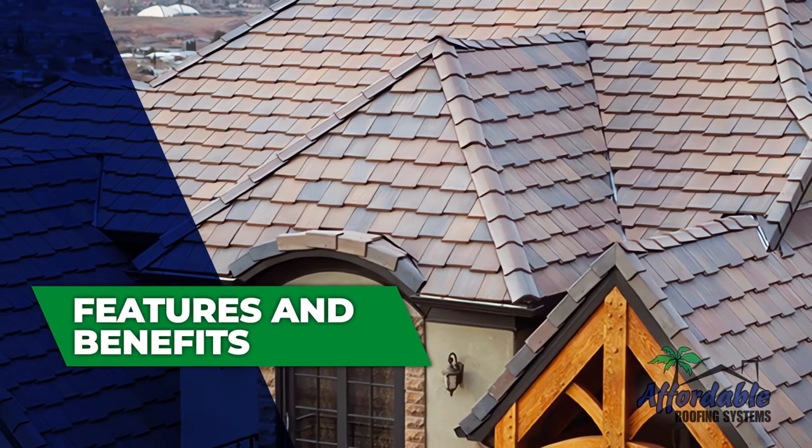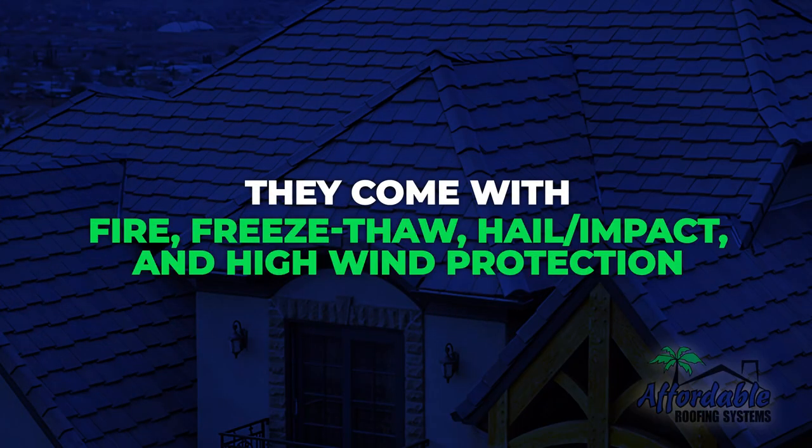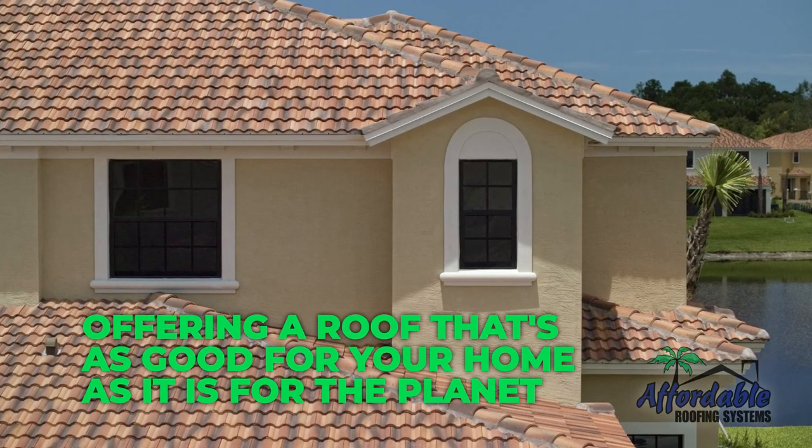Features and benefits. Our Eagle roof tiles offer top quality. They come with fire, freeze-thaw, hail or impact, and high wind protection. Plus, they're environmentally friendly, offering a roof that's as good for your home as it is for the planet.